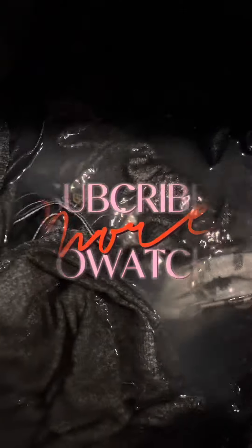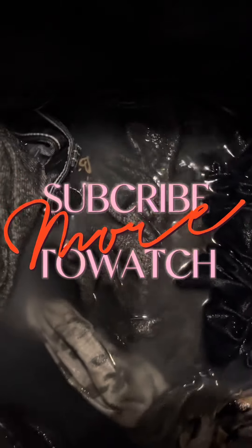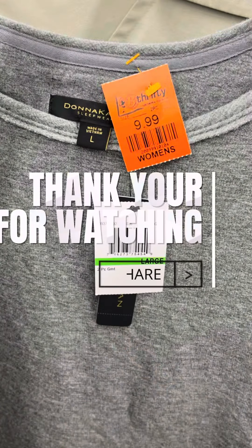I'd also like to share a quick tip: when I get all my purchases home from the thrift store, I make sure to give them a nice wash and dry right away. Let's talk about it in the comment section below. Until next video, next live stream — God bless!